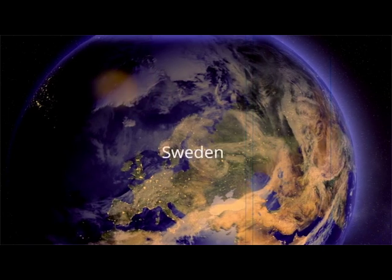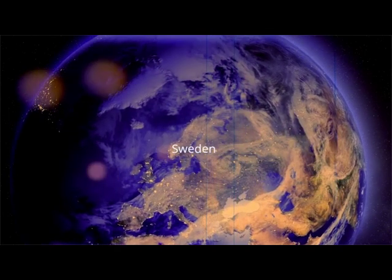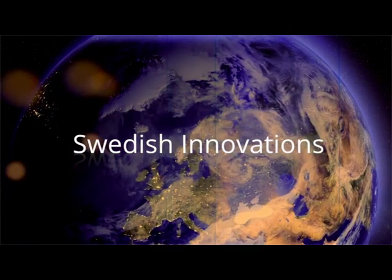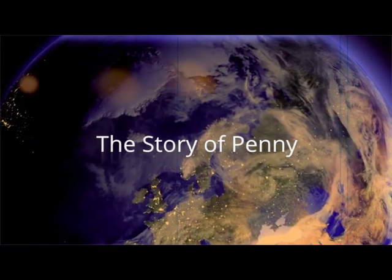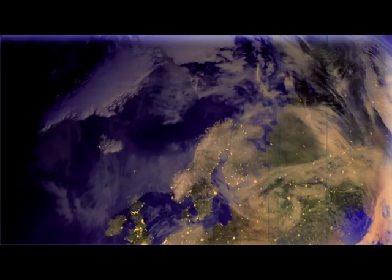Sweden has long been known as one of the world's most innovative countries. This is one of the many stories behind Swedish innovation — from idea to market.